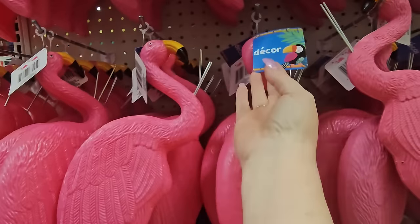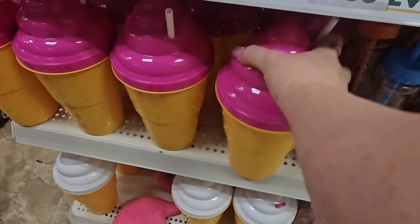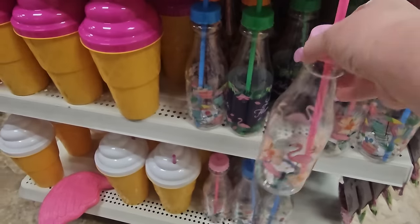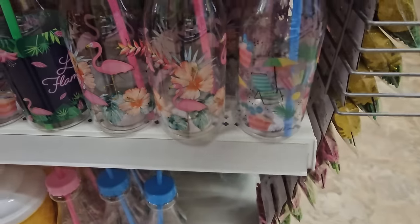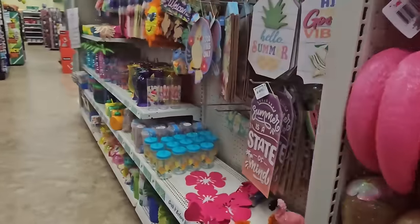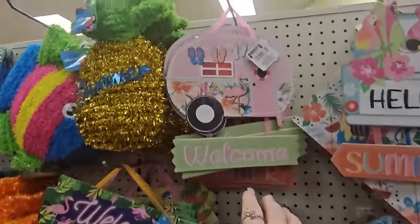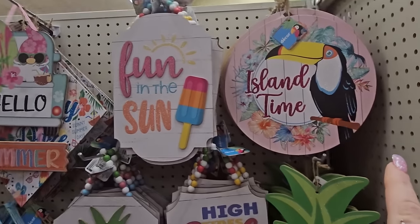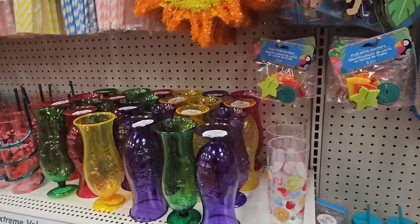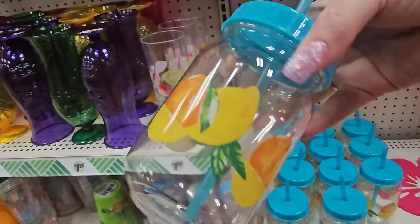Here we have our flamingo decor and coconuts, and look at this giant ice cream cone with a purple top or hot pink top with a straw. We have nice little sipper bottles with leis, flamingos, or beach themes — with straws, getting ready for summertime. Down this aisle is the summer decor — all these nice little signs. Look at this pink flamingo: 'welcome,' 'finding the sun,' 'island time,' 'cool.'